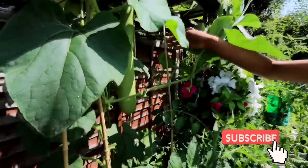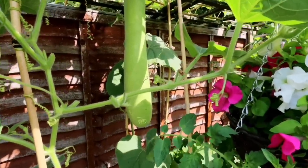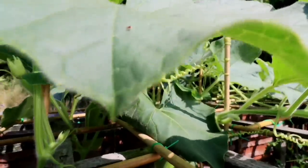Dad, look at this! Guys, look at this. So this one — I think we'll leave this on the plant for a little longer. Oh, there's another one here, and another one here. There's a surprise for you, Akib!